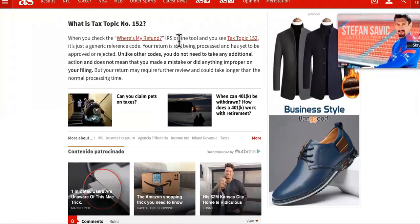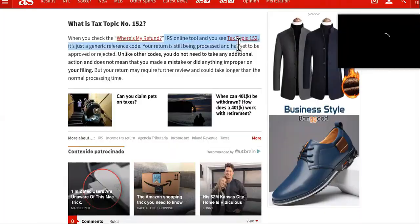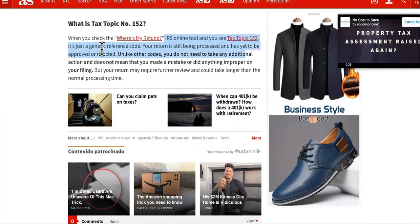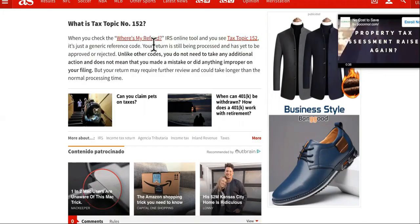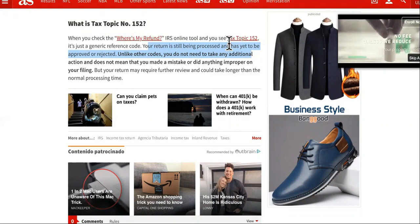So what is topic 152? When you check the Where's My Refund IRS tool, you'll see tax topic 152. It's just a generic reference code. The return is still being processed and has yet to be approved or rejected. So you're still in the clear.